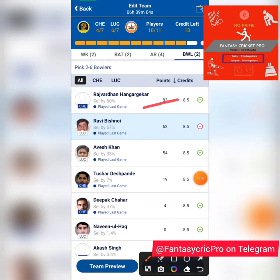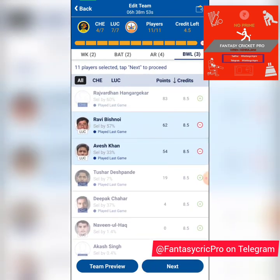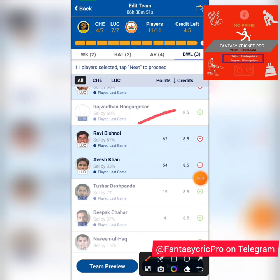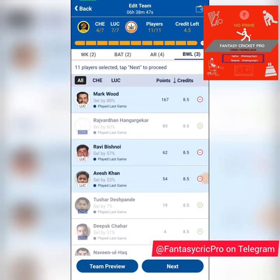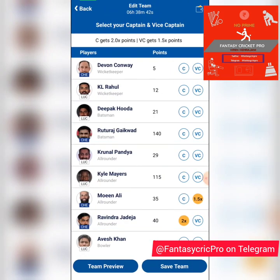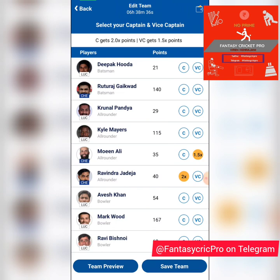You have Hangargekar who bowled well in the last game, Avesh Khan who also bowled really well and is my favorite, and Deepak Chahar. For now I'm opting for Avesh Khan in this last slot, but if CSK bowl first you can opt for Hangargekar or Deepak Chahar. With CSK, I prefer their all-rounders over their bowlers because their bowlers aren't the type you have to pick in all conditions.